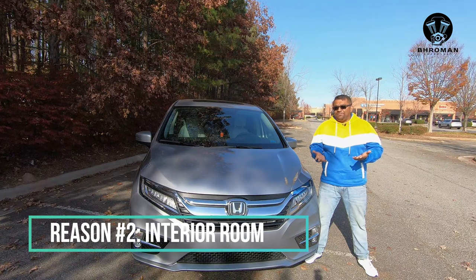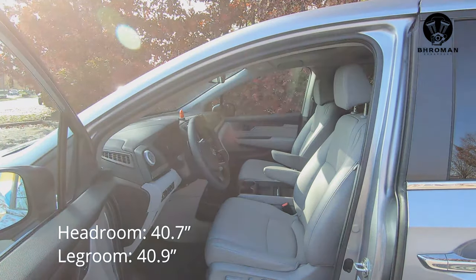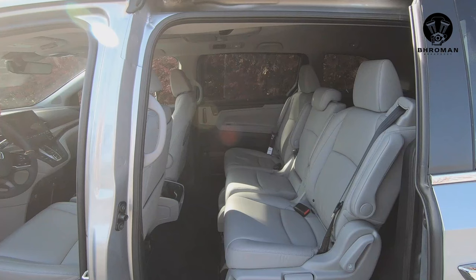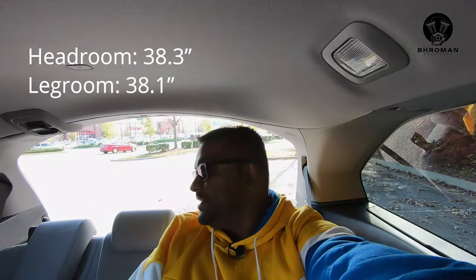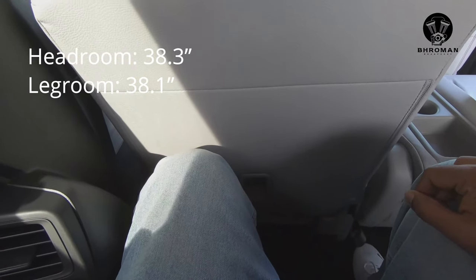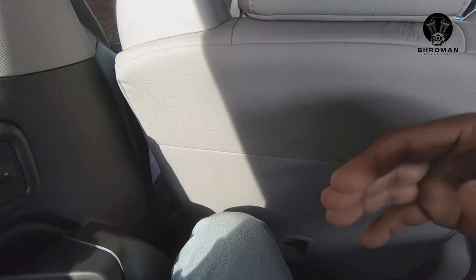Reason number two: interior room. This is a family hauler and a passenger hauler — it has tons of space for your passengers. Sitting in the second row, this is comfortable — lots of headroom and legroom. Sitting in the third row, there's so much headroom. I'm about 5'10" and I still have a couple of inches between the seat and my knees, with a ton of space on both sides. You could easily fit two adults here comfortably, and you'd be comfortable here for a long ride as well.